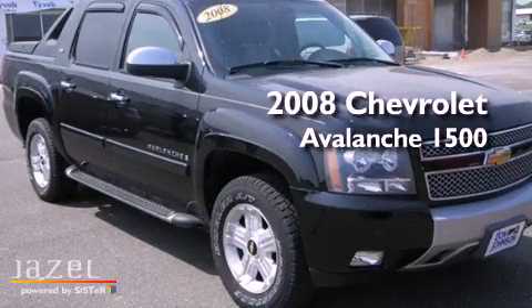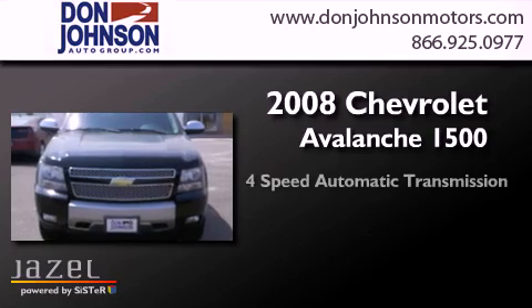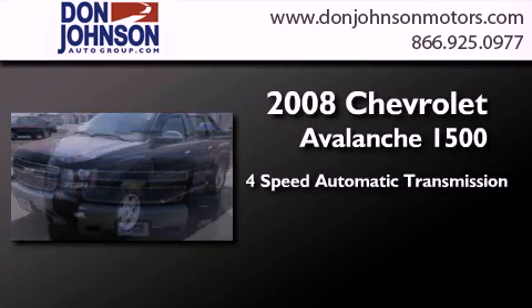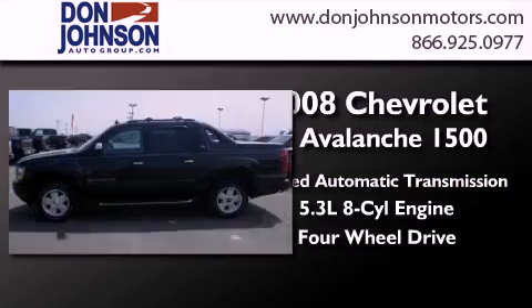This is a 2008 Chevrolet Avalanche 1500. This truck has a 4-speed automatic transmission, a 5.3-liter V8, and the added capability of 4-wheel drive.